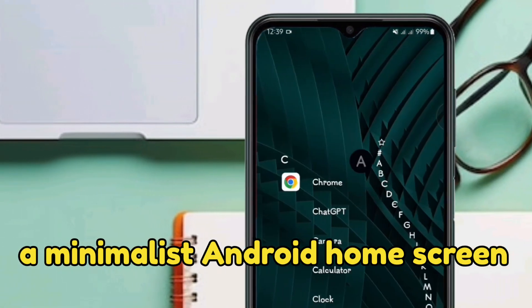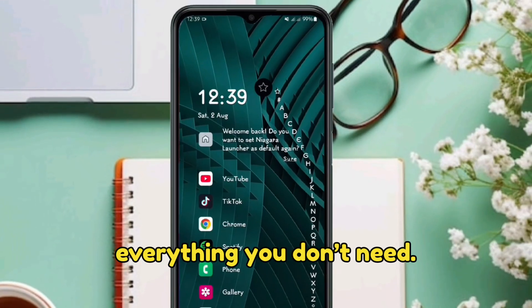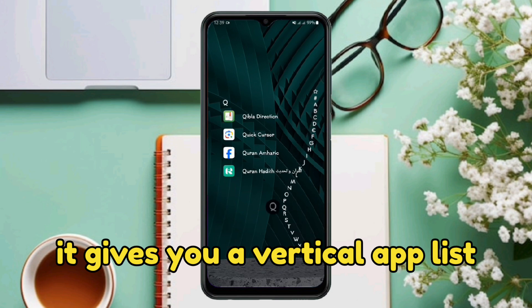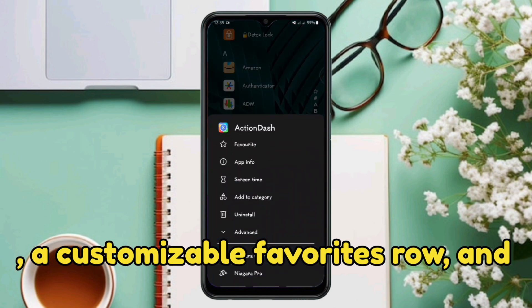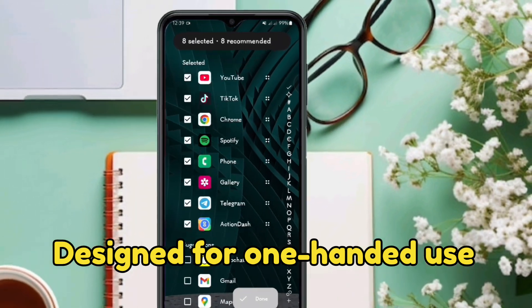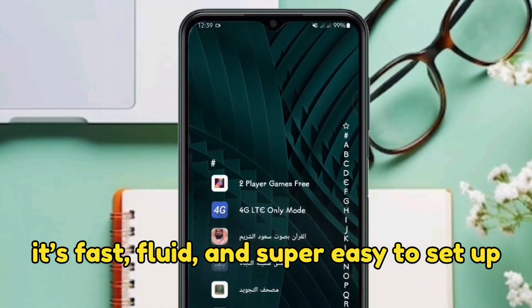Niagara Launcher is a minimalist Android home screen that throws away everything you don't need. Instead of pages of apps and widgets, it gives you a vertical app list, a customizable favorites row, and zero distractions — designed for 100% one-handed use. It is fast, focused, and super easy to set up.